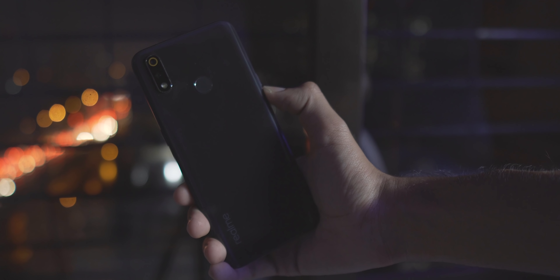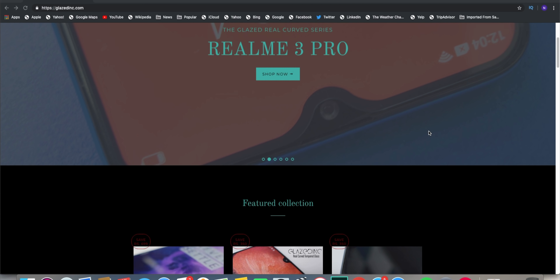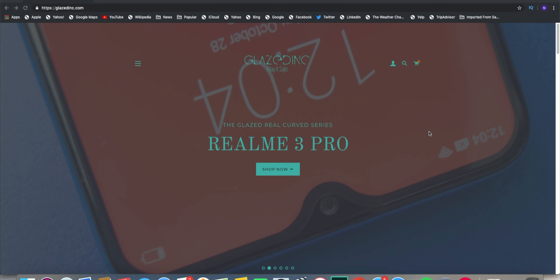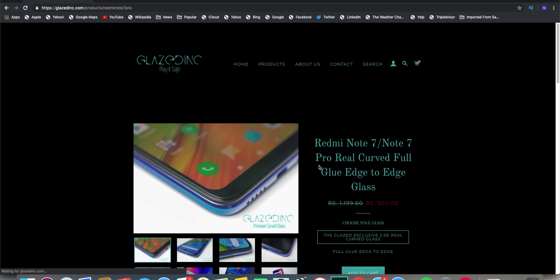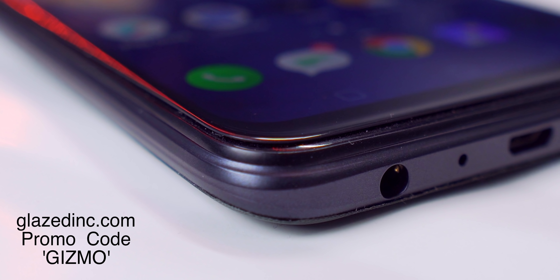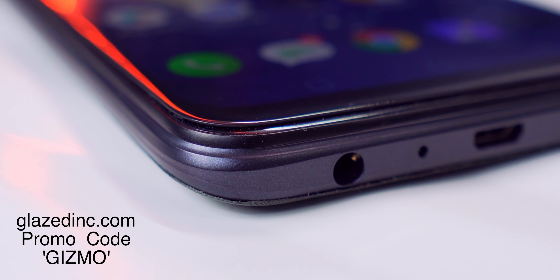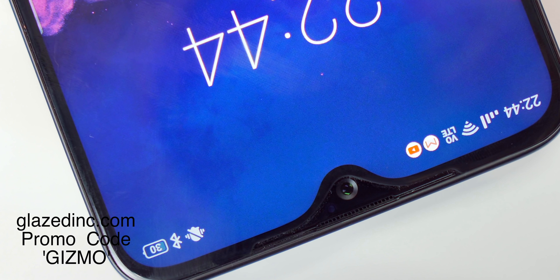Subscribe to our channel and hit the bell icon so you can get notifications. If you want the best tempered glass for Realme 3 Pro, check out Glazeding.com — they have actual 2.5D curved tempered glass for Realme 3 Pro and other phones. Use the promo code 'Gizmo' to get a 10% discount. Now let's start the review.